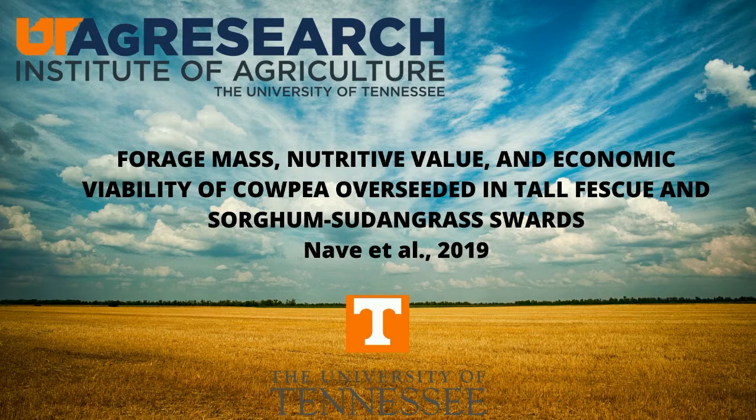Today I'll be discussing the study entitled 'Forage Mass, Nutritive Value and Economic Viability of Cowpea Overseeding in Tall Fescue and Sorghum Sudangrass Swards.'